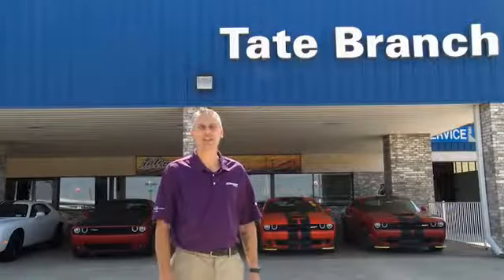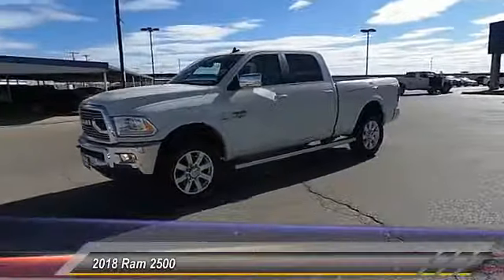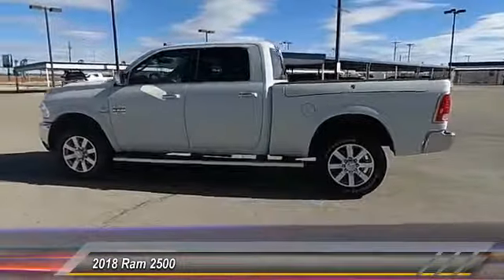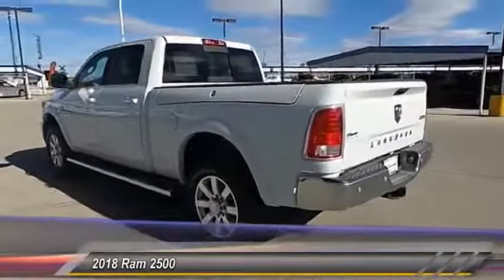Hey everyone, welcome to Tate Branch Hobbs, and we hope that you enjoy watching this video. The 2018 Ram 2500. Ram 2500 is the 2010 truck of the year winner. It is the hardest working truck in tow business and is priced below $75,000.